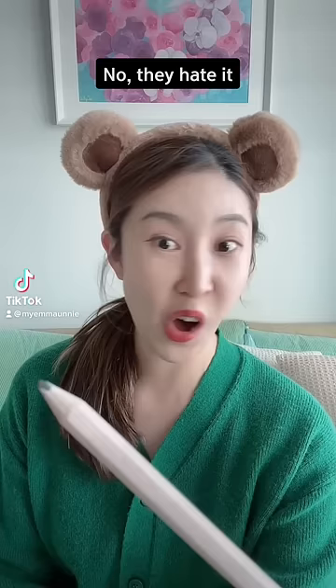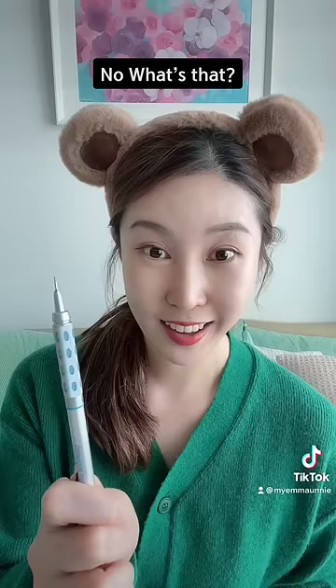Do you know 샤프? No, what's that? You see this? What is it called in English? Mechanical pencil. Yeah, it sounds long. We just say 샤프.